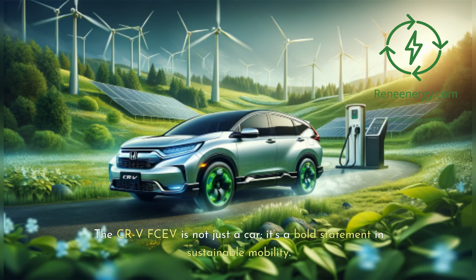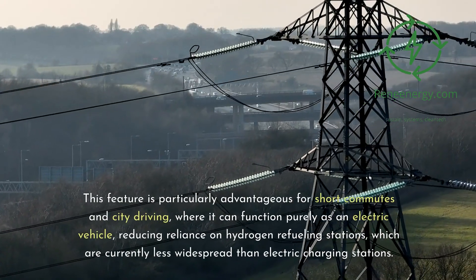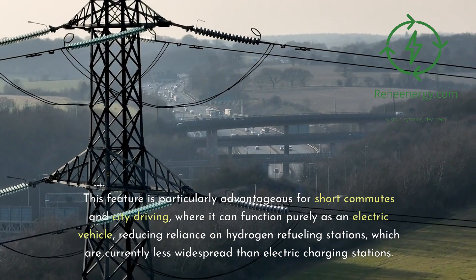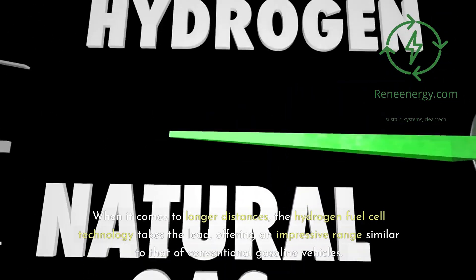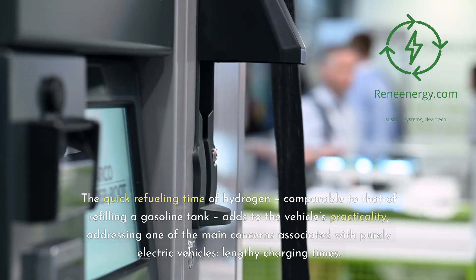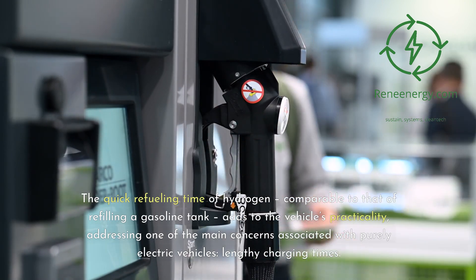One of the standout features of the CR-V FCEV is its plug-in hybrid system, which allows the vehicle to operate on electric power alone, drawing energy from a battery that can be charged via a standard electrical outlet. This is particularly advantageous for short commutes and city driving, reducing reliance on hydrogen refueling stations, which are currently less widespread than electric charging stations. For longer distances, the hydrogen fuel cell technology offers an impressive range similar to conventional gasoline vehicles, and quick refueling times address the concern of lengthy charging times.